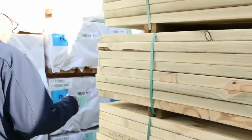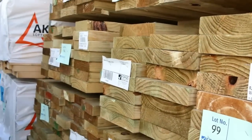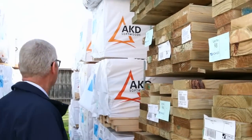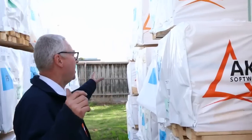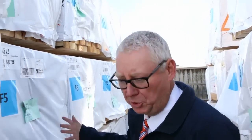Some more nice treated pine has arrived — here we've got some 240 by 45 and some 140 by 45, quite a few packs of 140 actually, so plenty of that in this week. Heaps of long length pine — we've got 90 by 45 in 6.0s, 5.4s, and 4.8s, also a heap of 4.2s here as well. Plenty of pine in this week.